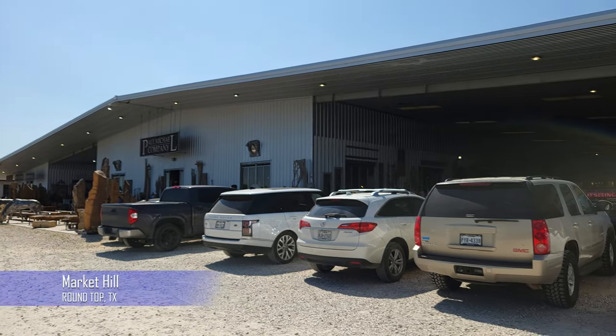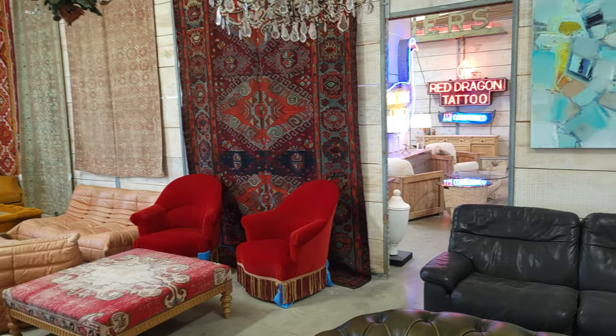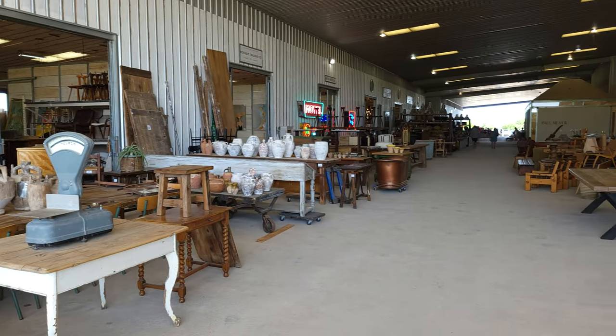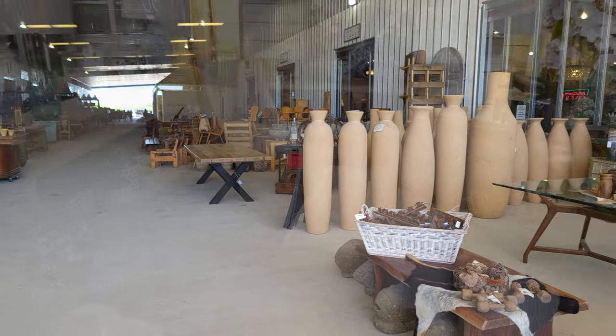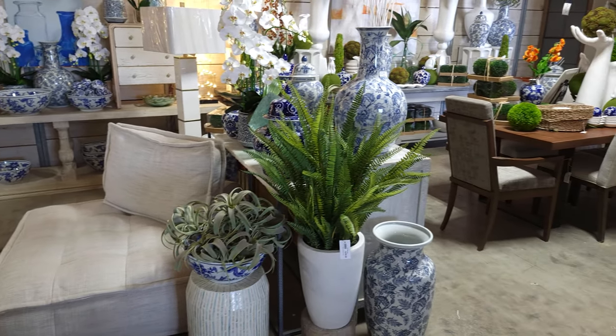Then we ended up at a place called Market Hill, also in Round Top. This is an interesting place because it's not just antiques — it's more of an art decor kind of place, with a lot of interesting art pieces to see. We didn't end up taking anything home from here, but it's certainly worth a look if you're in the area.